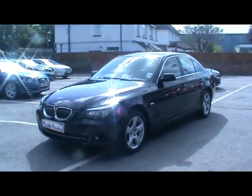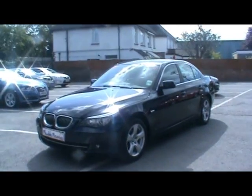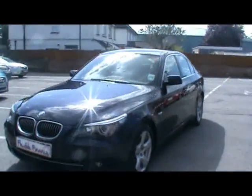Welcome to Imperial Cars. Today we have a BMW 525D to show you on an 09 plate. Four door saloon, finished in blue. We're going to take you around the car so you can get a better idea of condition and certain features of the vehicle.